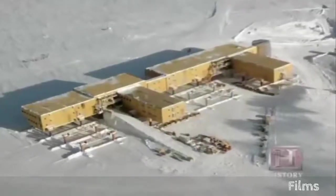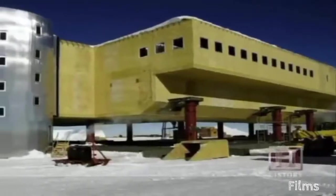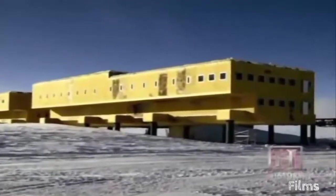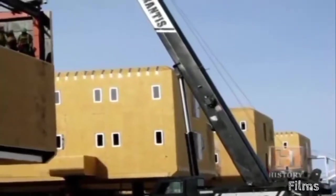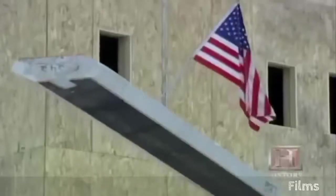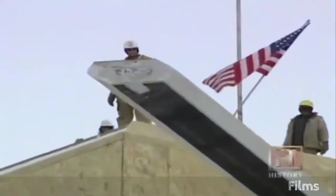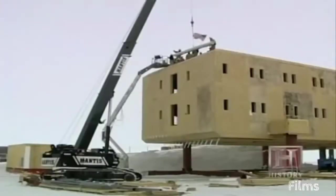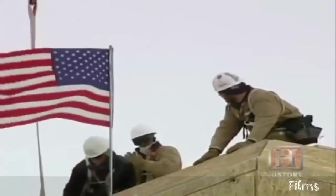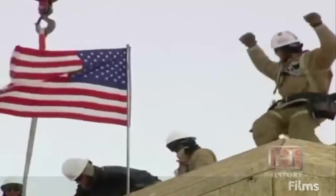The project, originally slated for completion in 2005, is a couple of years behind schedule. But since the structure's design is modular, it's being built in stages, and individual modules are occupied as soon as they're complete. As obstacles are overcome, a new South Pole station rises above the snow and ice. The current station represents the most ambitious undertaking by any nation to establish an above-surface facility in Antarctic conditions.